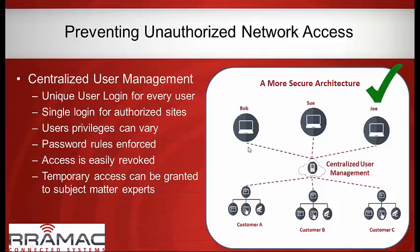With centralized management you can set password expiration dates and enforce whatever password rules you need — special characters, capitalization, number of characters. If a consultant, integrator, or support person needs access to a specific site, you can grant them access that automatically expires tomorrow. That's an easy way to give subject matter experts access without compromising long-term security.